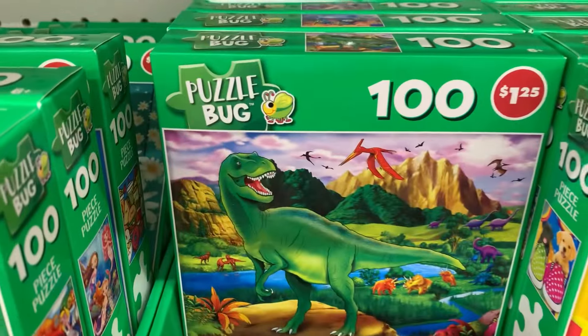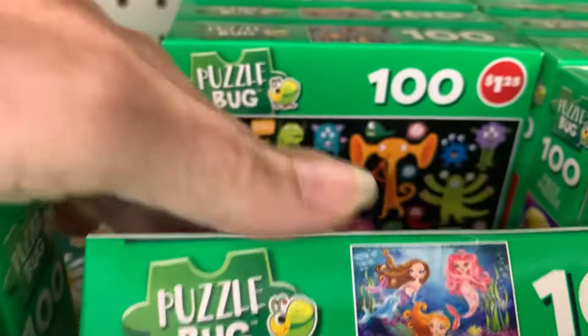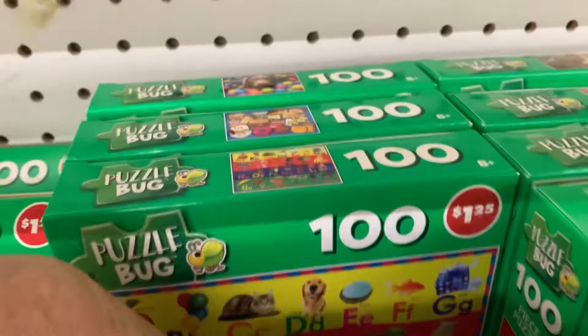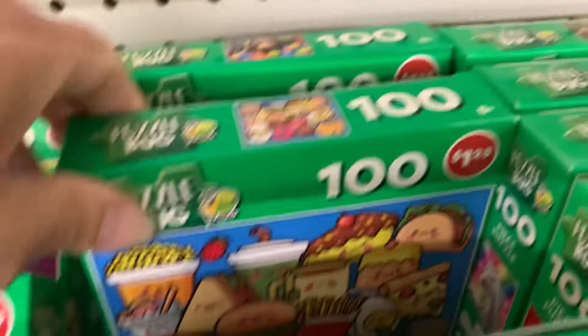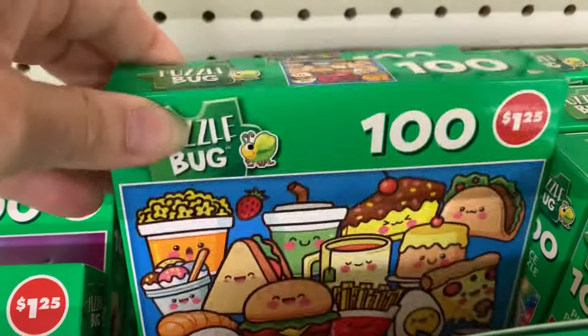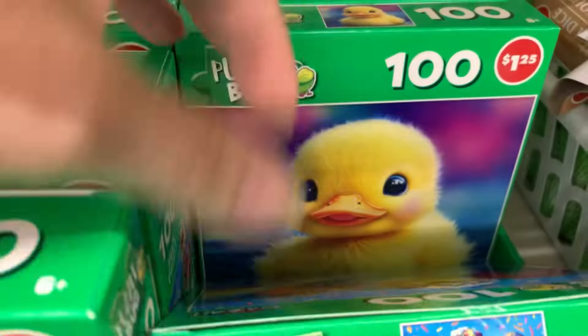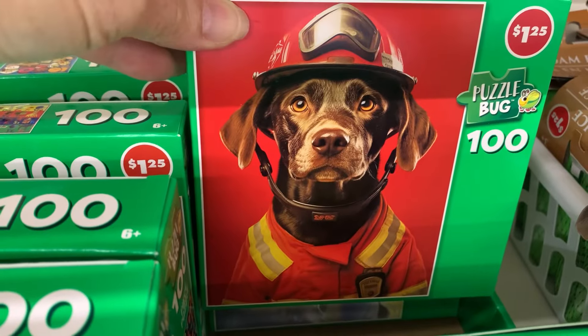They got in some of the cutest Puzzle Bug puzzles. Alice in Wonderland was so cute — dinosaurs, under the sea, mermaids. They're just so colorful. Monsters. The ABCs with pictures of what starts with each letter. Food. Look at how cute these puppies are in the shoes. A gnome amongst the daisies. Cake pops. A cute little duck. And a chocolate lab in a fireman's uniform — thought that was so cute.